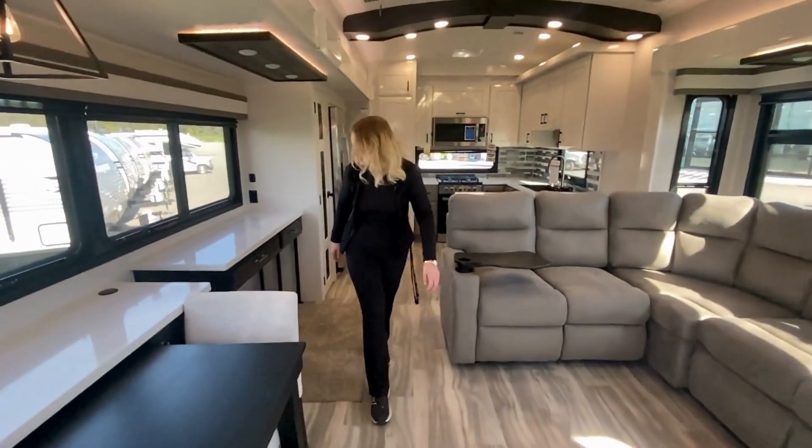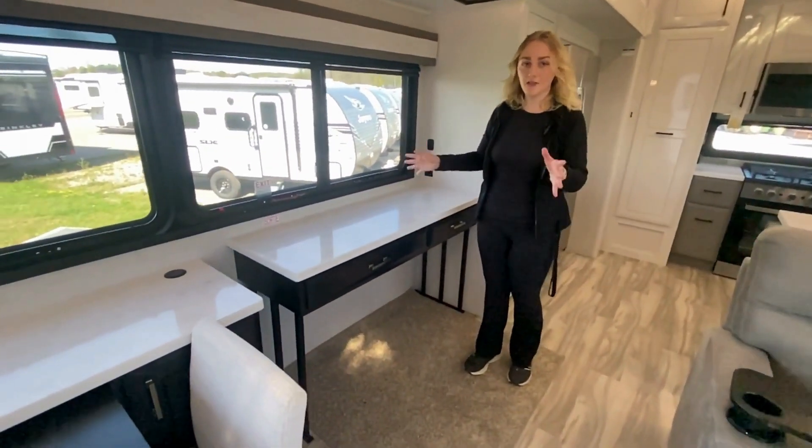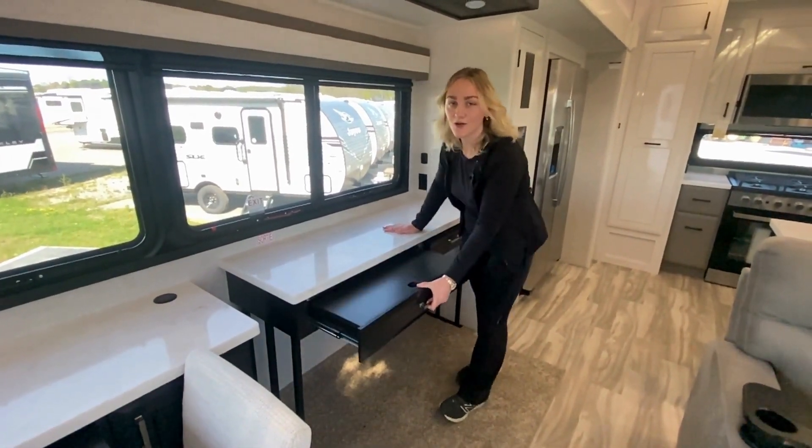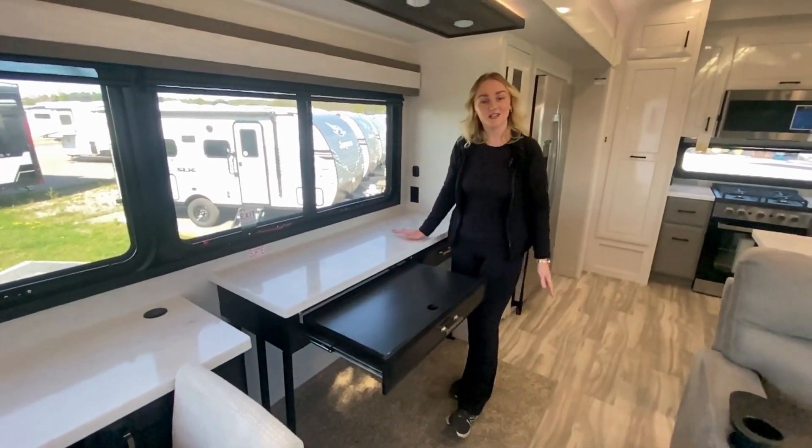If you follow me to the next section here, this hard surface countertop is another place where you can sit, put bar stools, have your coffee in the morning. But it also pulls out if you like to take your work on the road with you — you have a nice little desk for all of your needs.